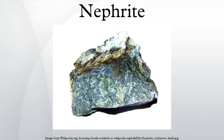Canada is the principal source of modern lapidary nephrite. Nephrite jade was used mostly in pre-1800 China as well as in New Zealand, the Pacific coast and Atlantic coasts of North America, Neolithic Europe, and Southeast Asia.